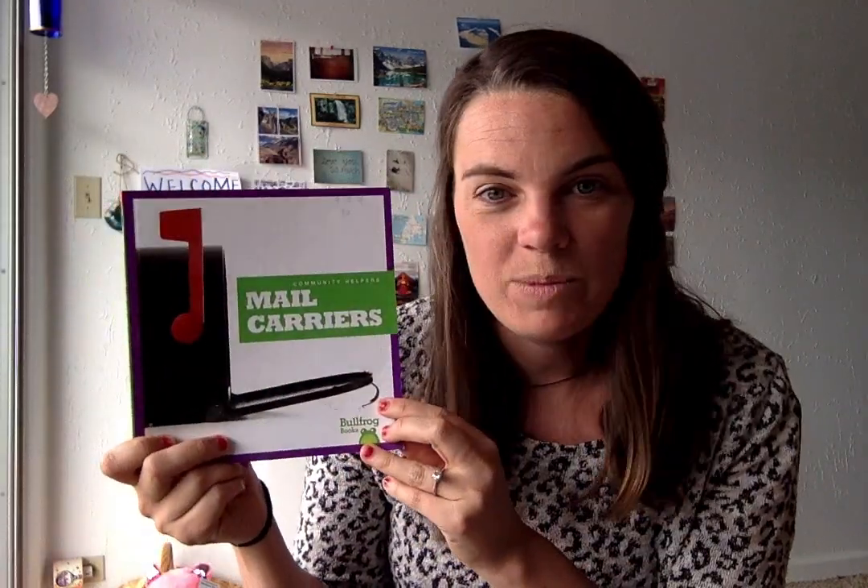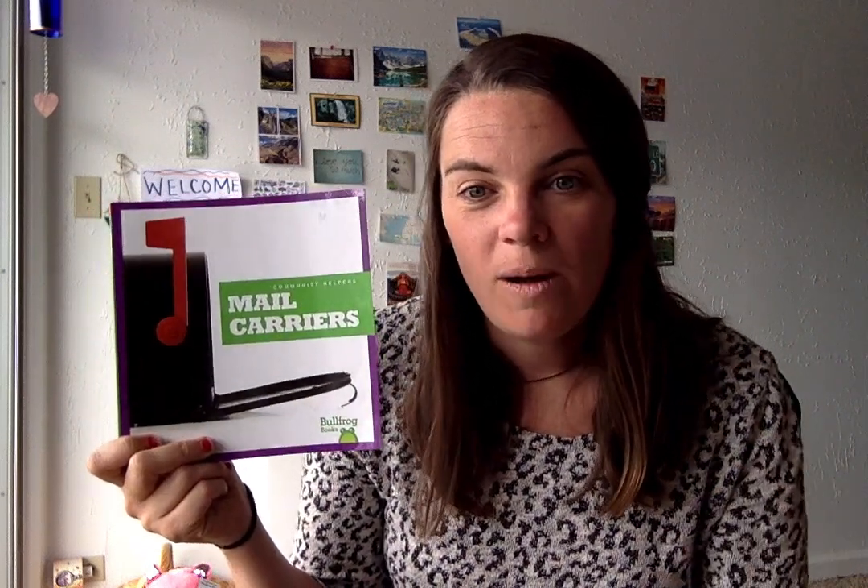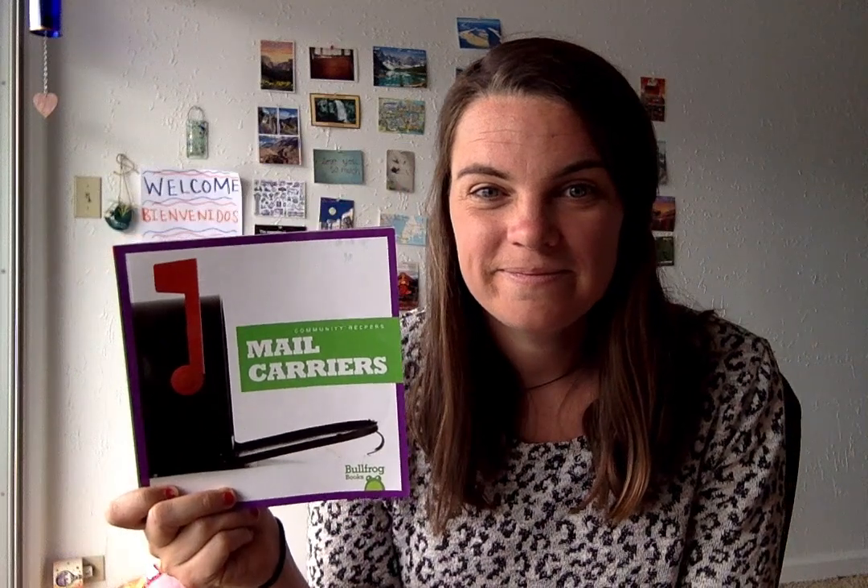That's the end. What did you learn about mail carriers and how they help? That's right — they deliver letters, packages, and mail to people on their routes. They have special keys, bags, carts, and trucks to help them deliver to everyone who lives on their route. Thanks for reading that together, friends.